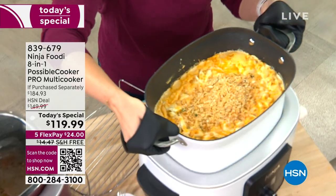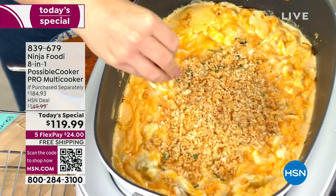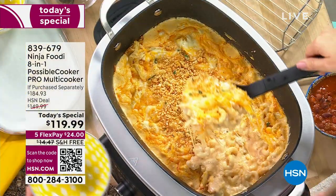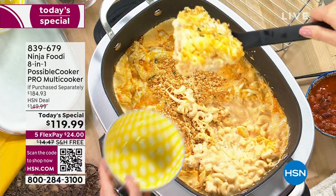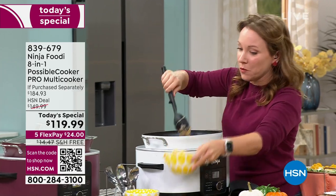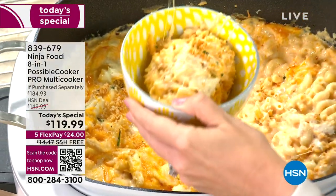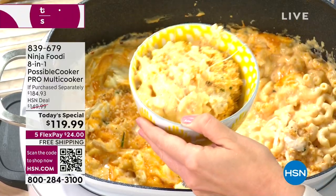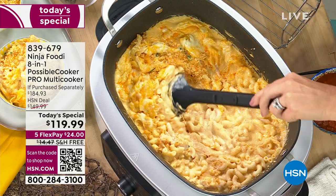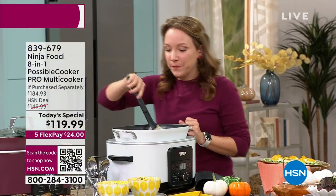It is oven safe up to 500 degrees. You can bake and cook in the Possible Cooker. I moved it to the oven to get a nice crispy topping with breadcrumbs and cheese — just to broil at the end for that nice crispy topping. Look at this mac and cheese — that cheese! It is a buffalo chicken mac and cheese; the recipe is included with your Possible Cooker. Imagine having this at your next tailgate or football party. I also found the pot roast and risotto recipes in the booklet — it's beautifully illustrated.